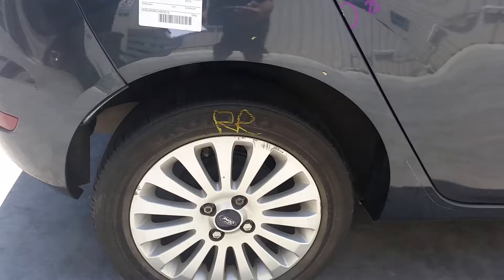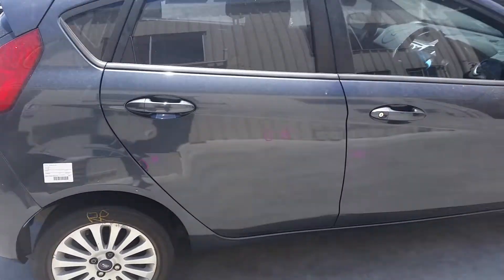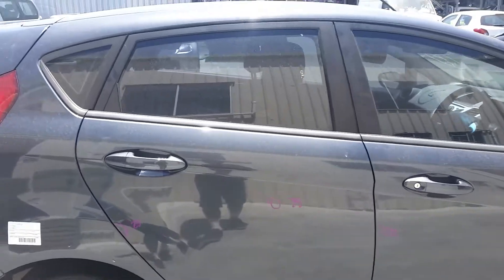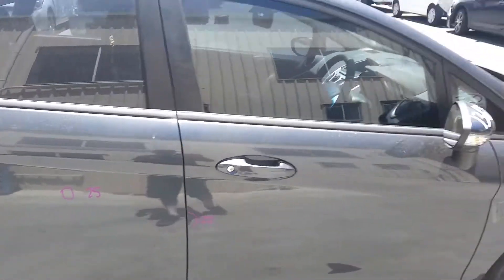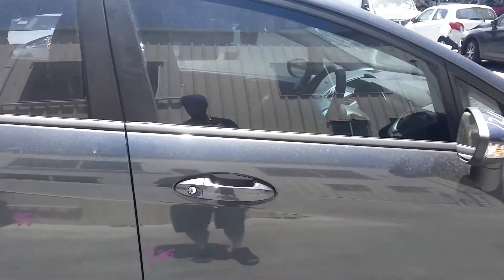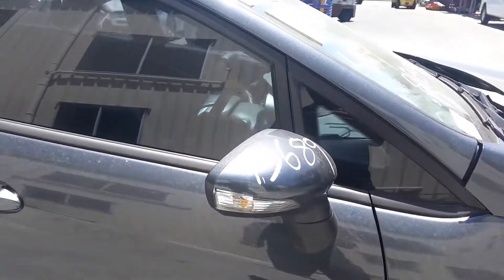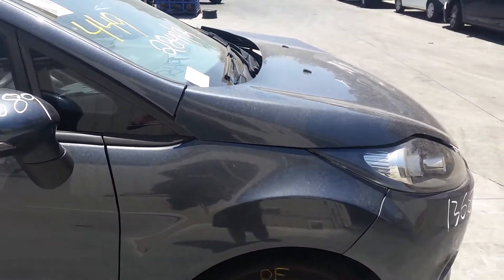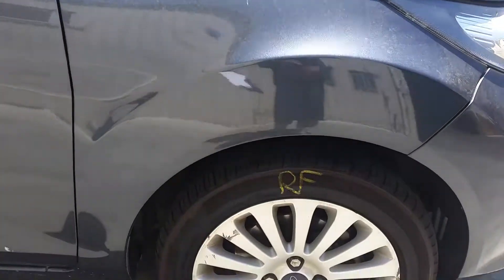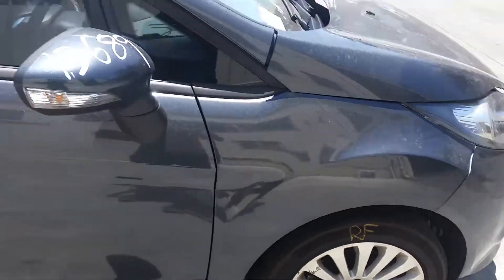Right rear 15-inch factory alloy mag with a good tyre. Right rear door has two small dents. Right front door has one small dent, very tiny, right on the edge. Right power door mirror, indicator type, right colour coded. Right front guard appears to have no damage. Right front 15-inch factory alloy mag with a good tyre, also some rash on the rim.